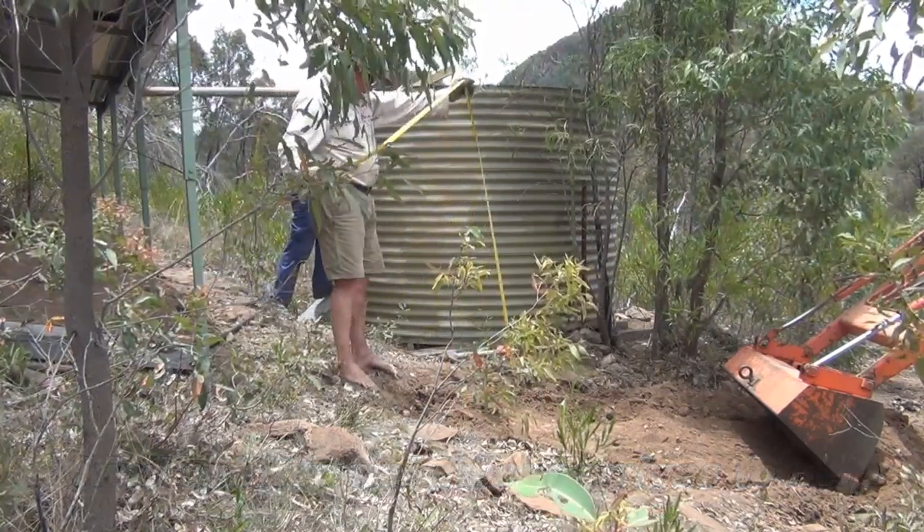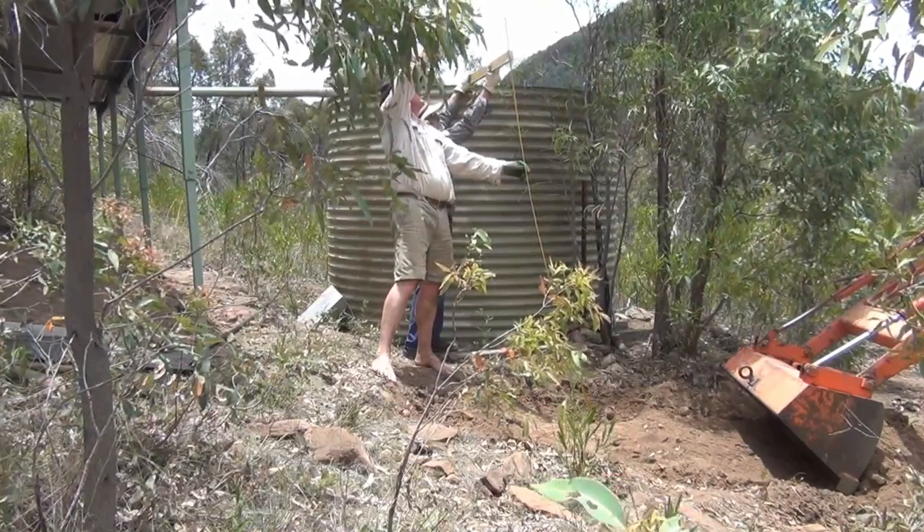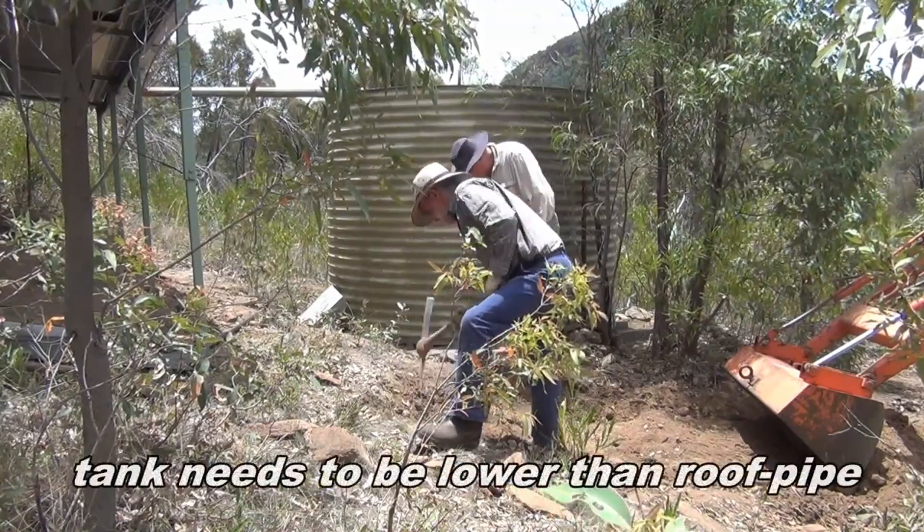This seems like the right spot. Possibly 2.1 by the time I've scraped it out, and we've got to go to 2.3. So it's not a lot — it's pretty good really.